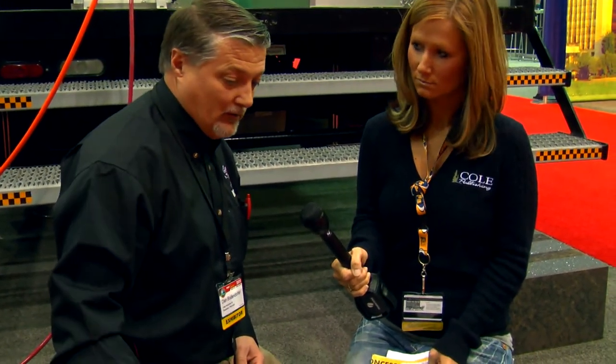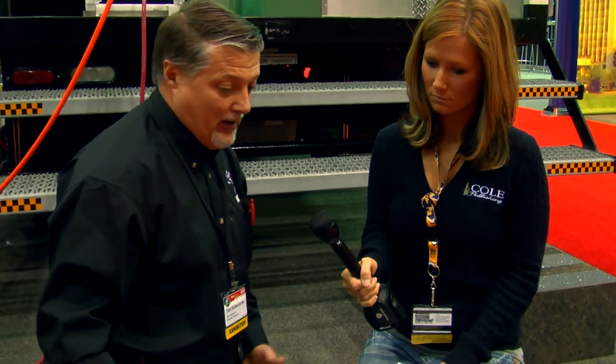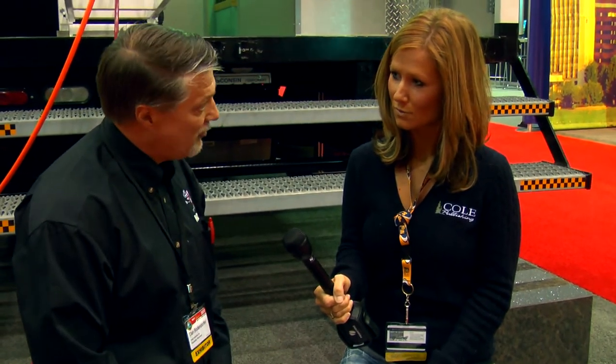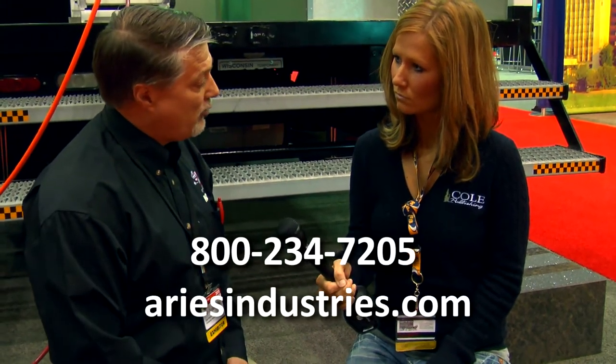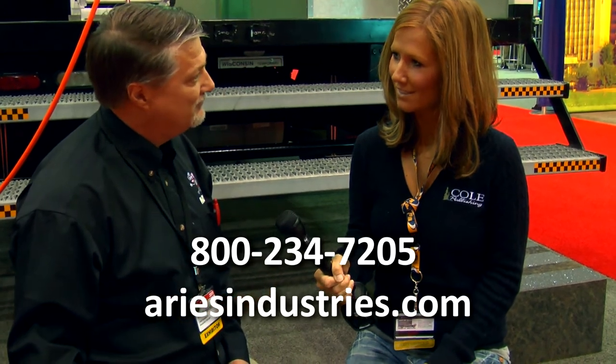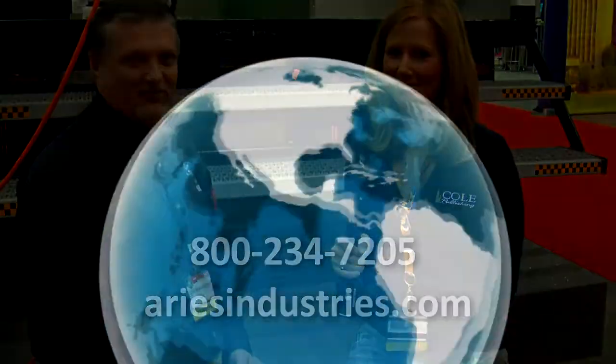This system is newly developed with wheels for lines that are very dirty or rough terrain to get through, and it's been a new product for us, and it's been very successful for us here at the show. And where can people find out more information about it? They can call Ares, or they can go to our website, www.aresindustries.com. Thanks, Dan.